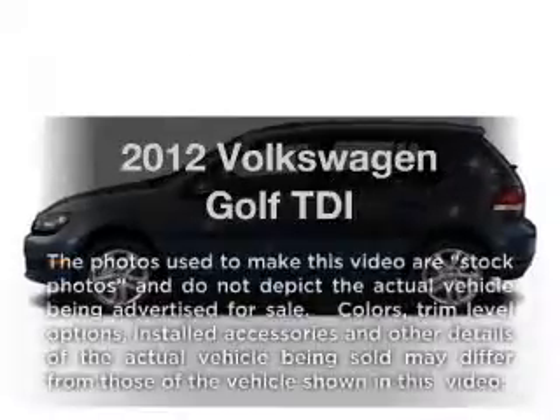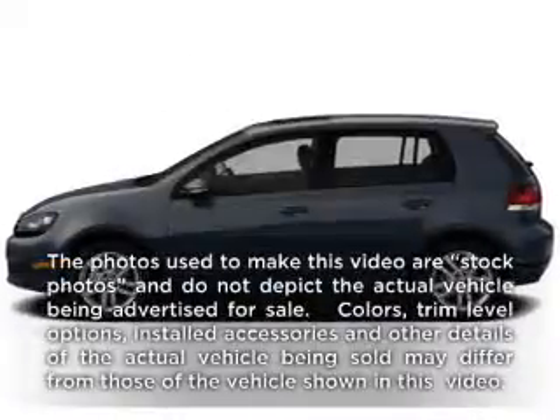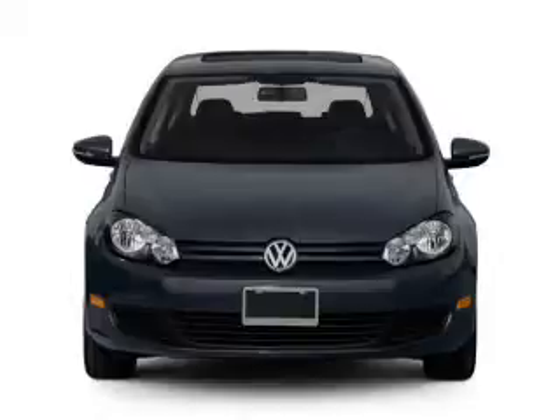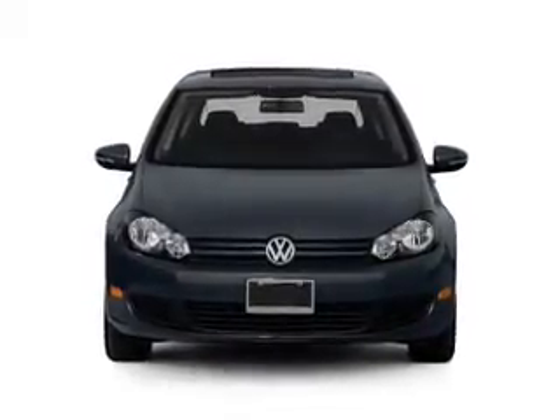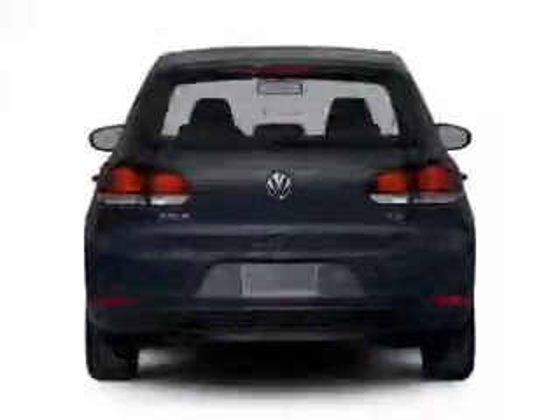Check out this 2012 Volkswagen Golf. Travel the roads in style and comfort in this great vehicle, with an efficient four-cylinder engine that responds smoothly to its six-speed automatic transmission.